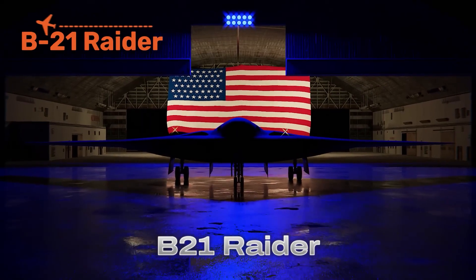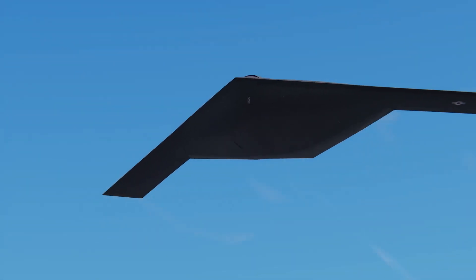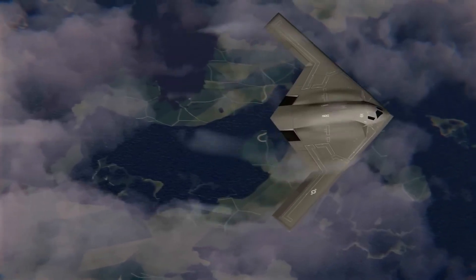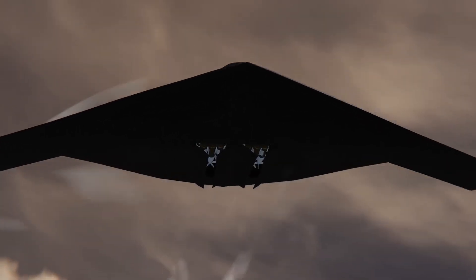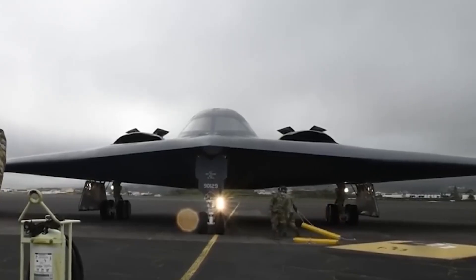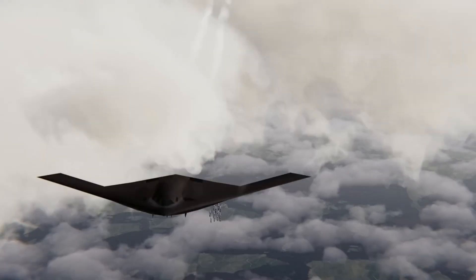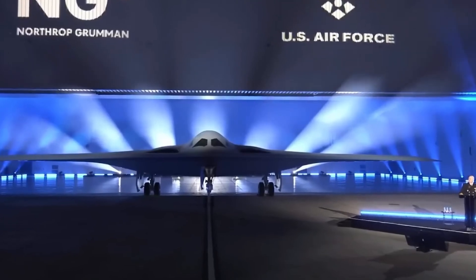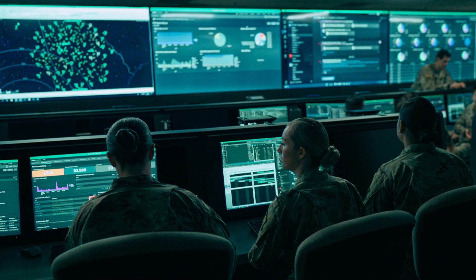The B-21 Raider is America's newest stealth bomber, built to replace the legendary B-2 Spirit. Its role is to slip past the world's toughest air defenses, strike anywhere on the planet, and return unseen. Every curve and material is designed to absorb or deflect radar, and its engines are buried deep within the body, hiding heat from infrared sensors. Unlike the B-2, the Raider is built with digital open systems architecture, meaning it can be upgraded with new weapons, drones, or AI without a redesign. Capable of both nuclear and conventional strikes, it's expected to have intercontinental range and is famous as the first bomber designed for the age of cyber warfare and space-age stealth.